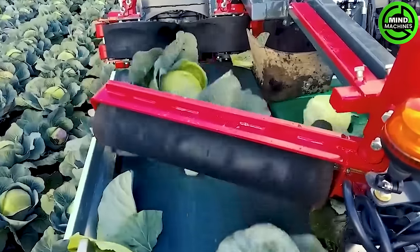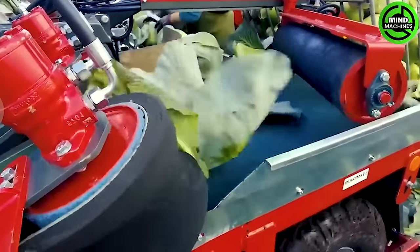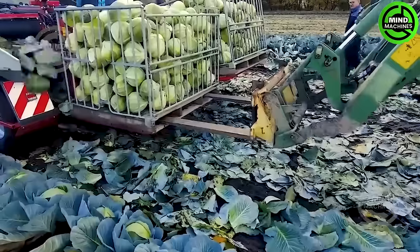Harvesting cabbage and other veggies has never been easier, thanks to this cabbage harvester from Vanshock Machine Engineering. It's designed to smoothly remove those veggies with ease.